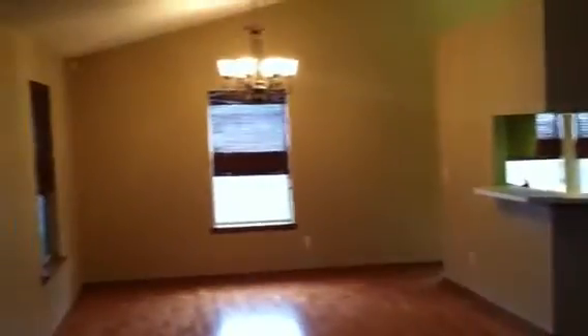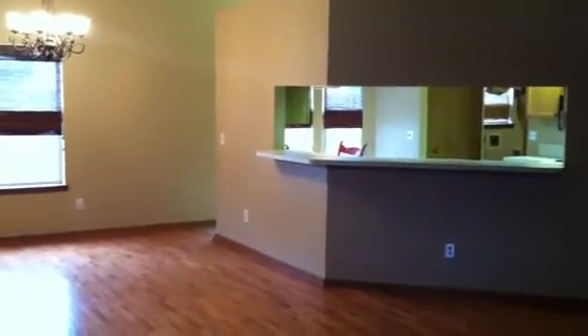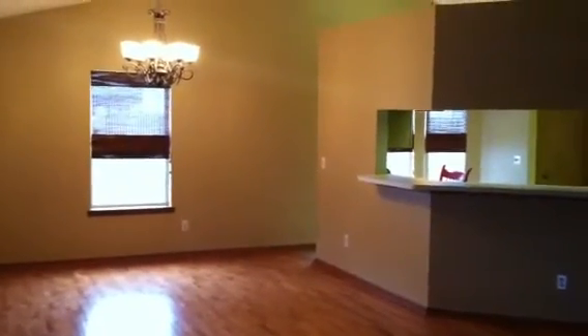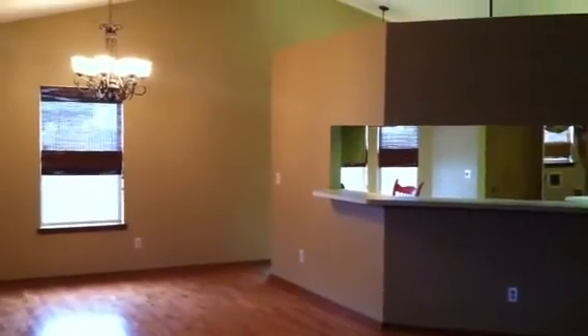One last look as we conclude our tour. For more information, visit our website at www.jacksonvillepropertymanagementpros.com or call us at 904-520-4283 for a private tour of this home. We look forward to hearing from you. Thank you.